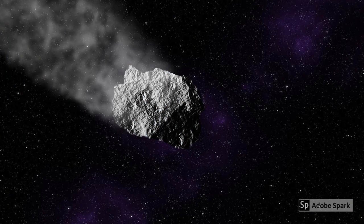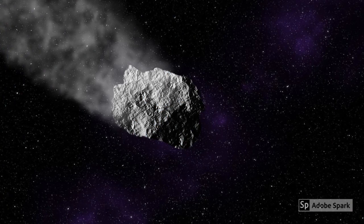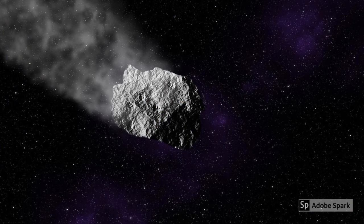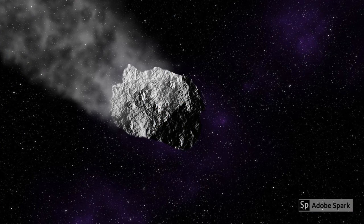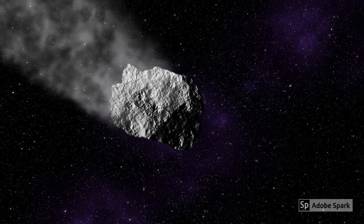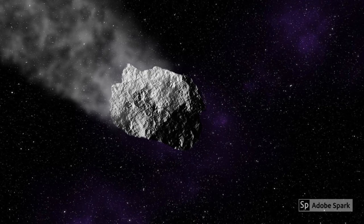Other than all these planets and our Sun, there are many other things in our Solar System including comets, asteroids, and who knows what else. But scientists will keep exploring space and finding new discoveries.